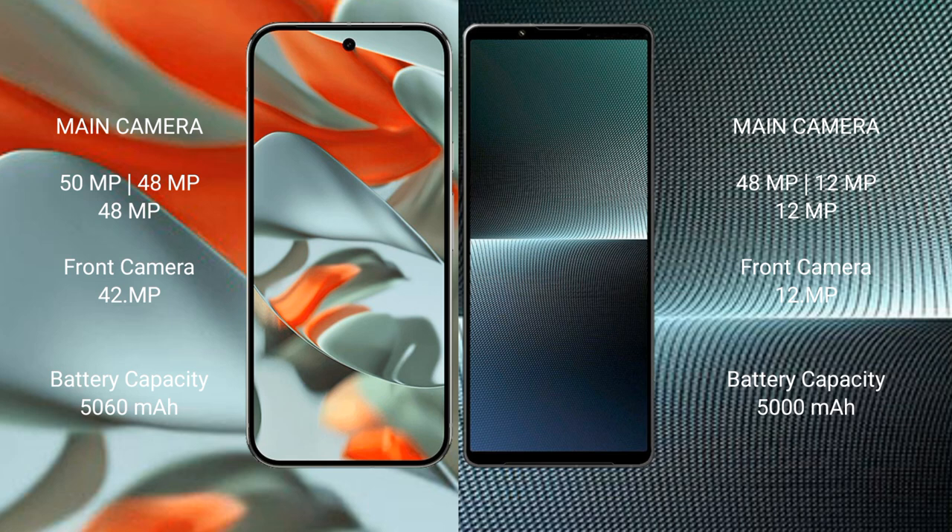Google Pixel 9 Pro XL has a 5060 mAh battery with 37W fast charging support. Sony Xperia 1 Mark 5 has a 5000 mAh battery with 30W fast charging support.